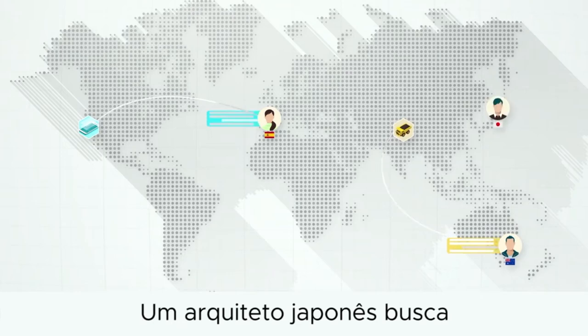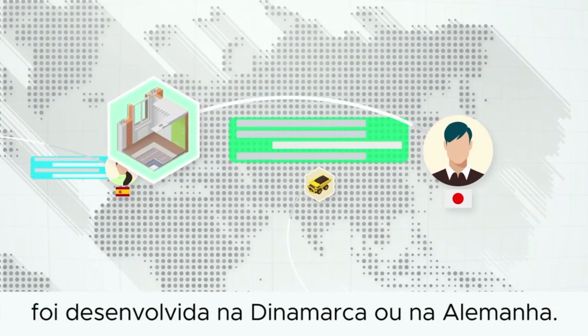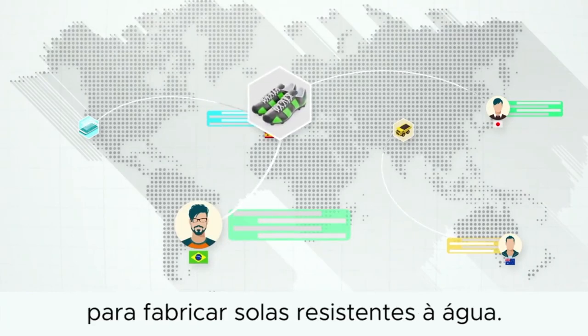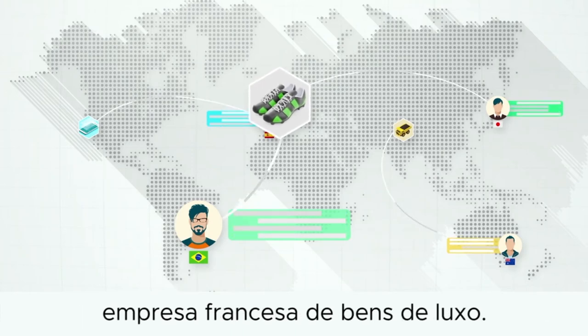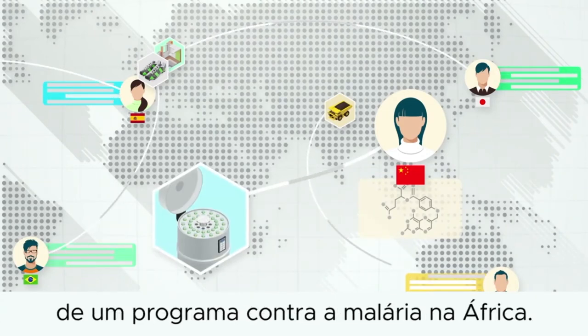A Japanese architect searches patent documents for an energy-saving wall material. He suspects the technology was developed in either Denmark or Germany. A Brazilian shoe designer invents a new technique to manufacture water-resistant soles. He's willing to license it to a French luxury goods company. A Chinese scientist is looking for a drug molecule she wants to use as part of an anti-malaria program in Africa.